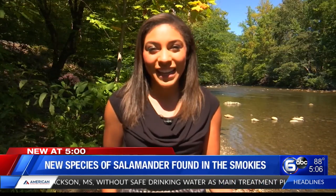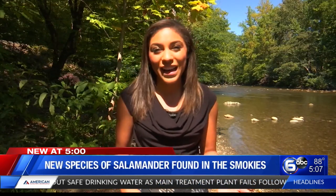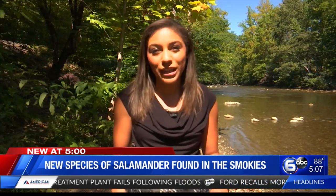A quick fun fact about me is that I'm actually terrified of lizards, salamanders, and anything that resembles them, which is why I think I was sent out here to do this story today. I did learn some interesting facts, though. The Great Smoky Mountains National Park is one of the most biodiverse ecosystems in the country, and now we've added a new species to the list.